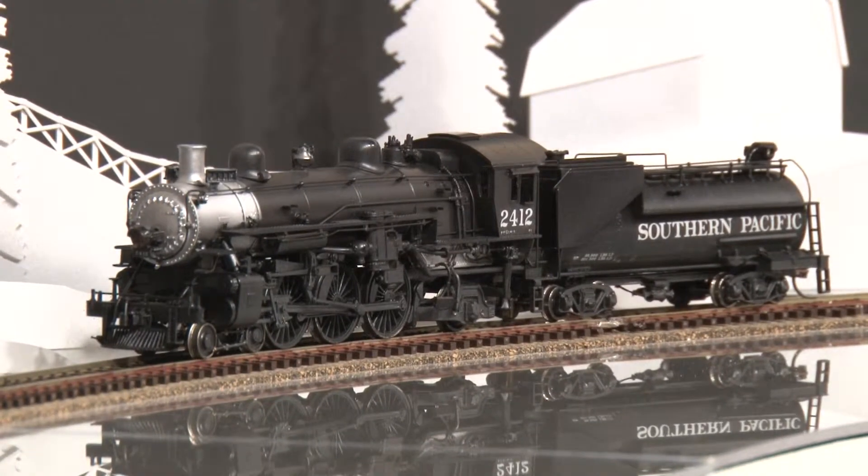This model is available at Brasstrains.com. The item number is 056169.